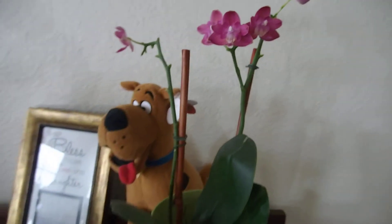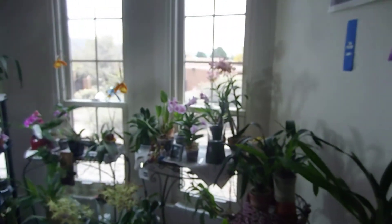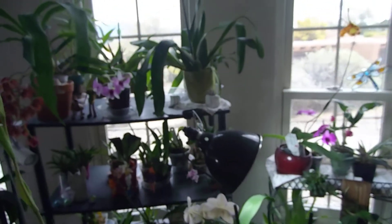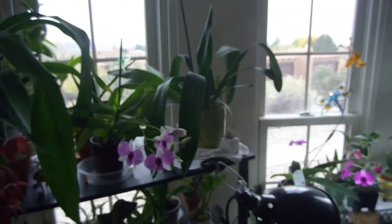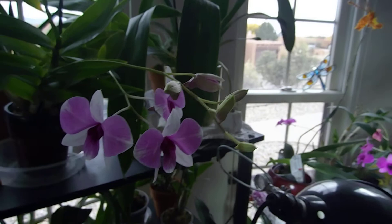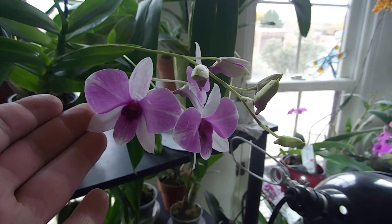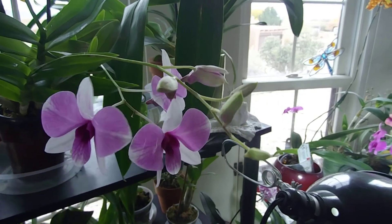So yeah, that's kind of about it for the orchids in bloom. Thanks for watching, please subscribe, and I wish you all the best - happy growing! Bye!